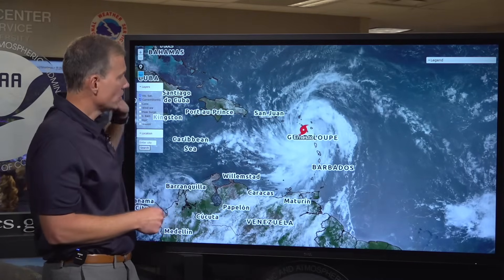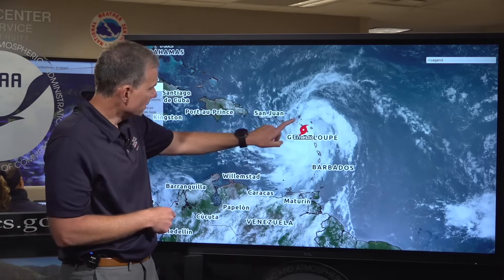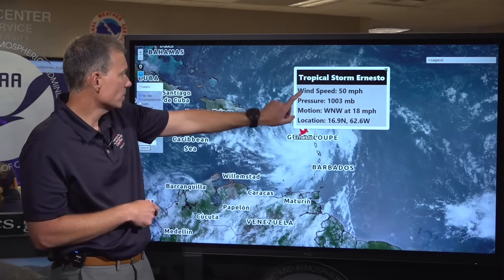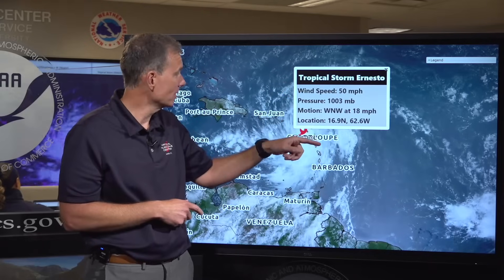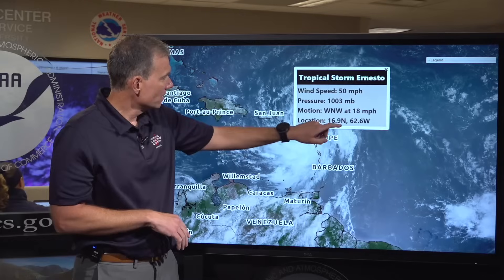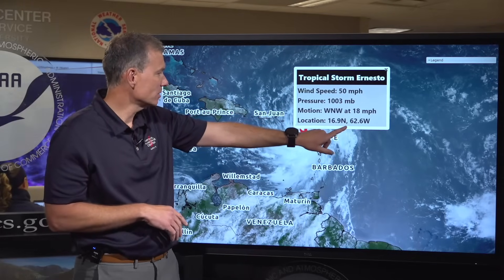Where is Ernesto now? It's centered over the northern Leeward Islands with current wind speeds of 50 miles per hour. Pressure is down to 1,003 millibars. The motion continues to slow a little bit as it moves west-northwest at 18 miles per hour through the eastern Caribbean.